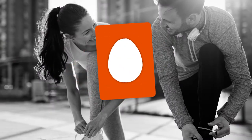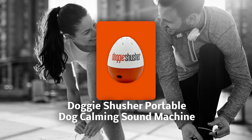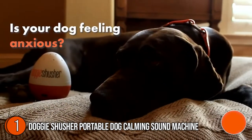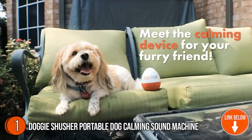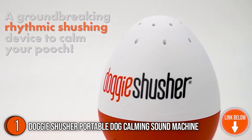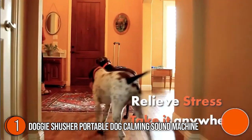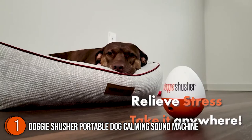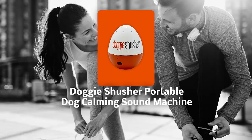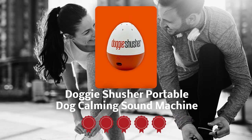The first portable calming pet sound machine on our list is the Doggy Shisher Portable Dog Calming Sound Machine. Calm down your dog in any setting with the Doggy Shisher Portable Dog Calming Sound Machine. This device provides safe, natural, and drug-free anxiety relief for puppies and dogs of all shapes, sizes, and ages. It measures 5.67 x 4.57 x 3.9 inches and weighs 15.1 ounces. TrustedShoppingGuy.com has awarded the Doggy Shisher Portable Dog Calming Sound Machine a 5-badge rating.